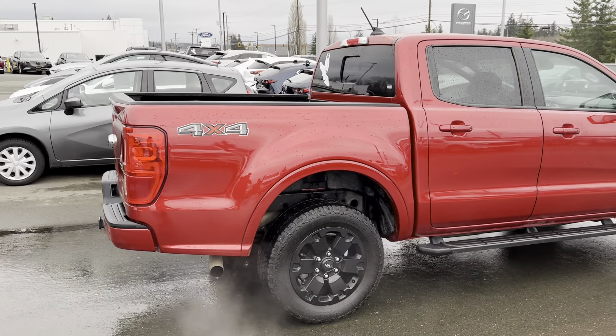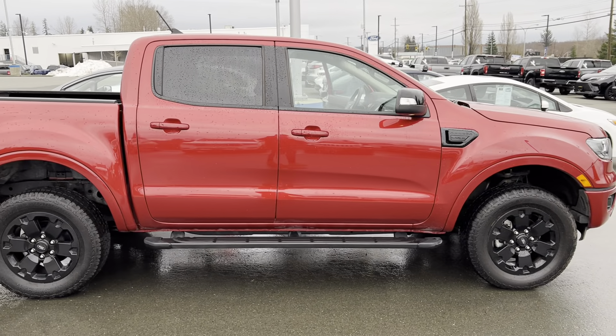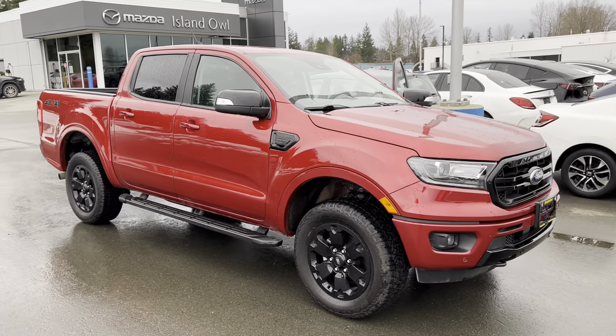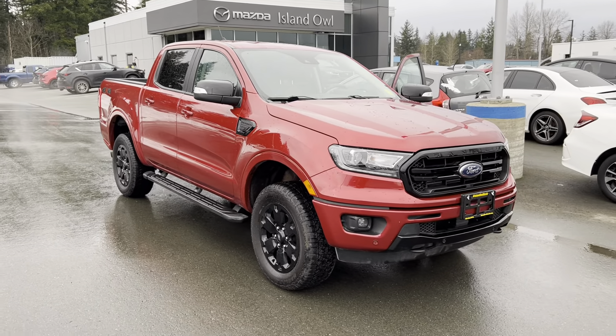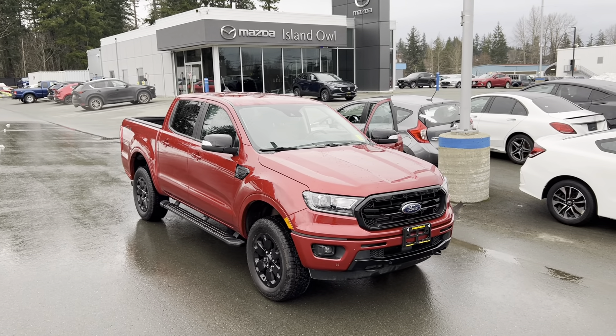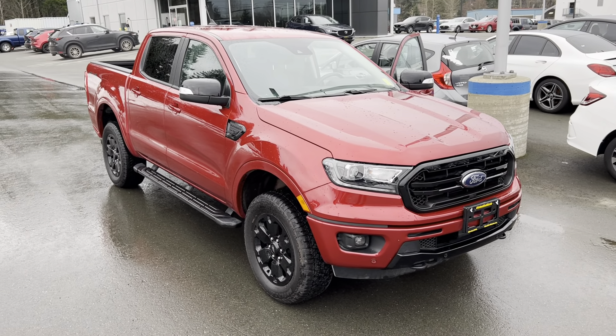Come on down to Island Owl Mazda at 2280 Island Highway in Campbell River and let's get you into your 2020 Ford Ranger Lariat today. You can call us at 914-1695 or reach me at 204-2306, send a message on Facebook or Instagram, or stop on by — we would be happy to help. Have a great day, take care!